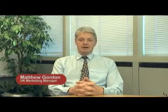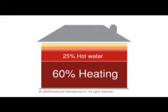Domestic energy consumption in the UK has been measured, and government figures show that the vast majority of energy used in homes provides heating and hot water. 60% of it is used for heating and 25% for hot water, and that's 85% when added together, supplied by your boiler.